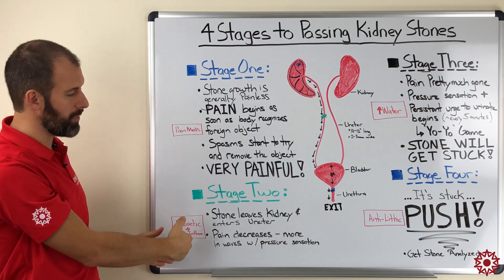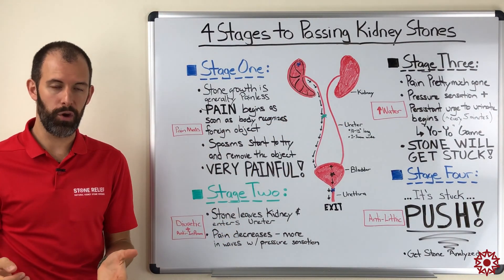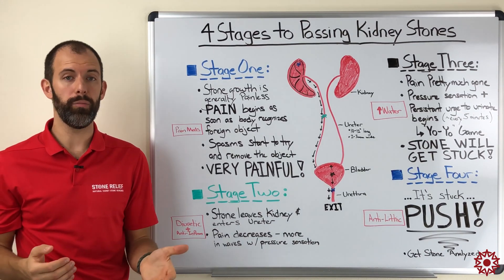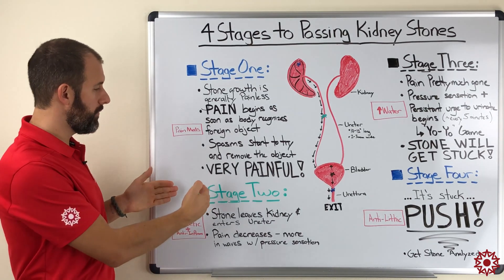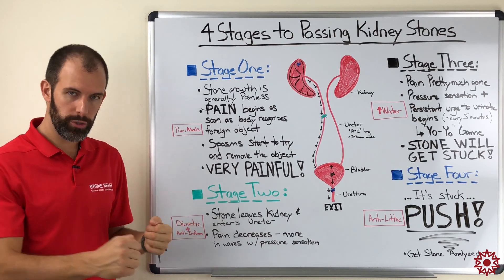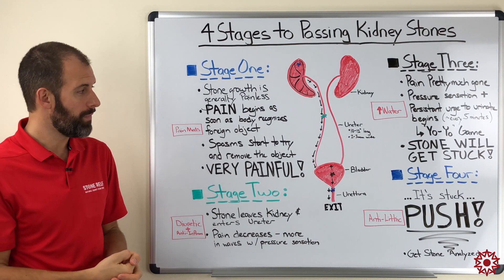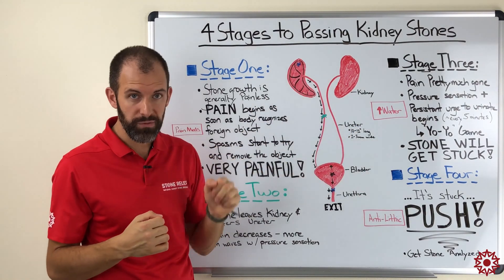One thing you can do in addition to everything already mentioned is increase your water consumption. When passing a stone, the recommendation is to consume three to four liters of water per day — about a gallon. The idea is to fuel that diuretic effect, pass more water over the stone, and give you more horsepower for what you're going to do next in stage four.